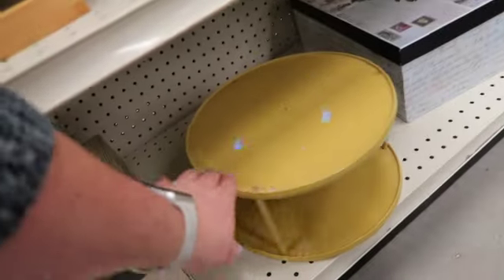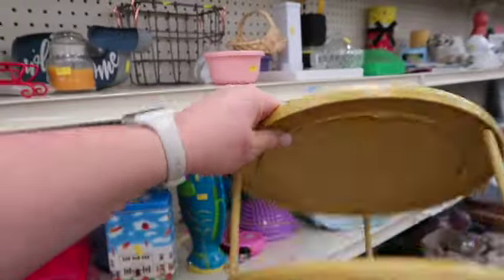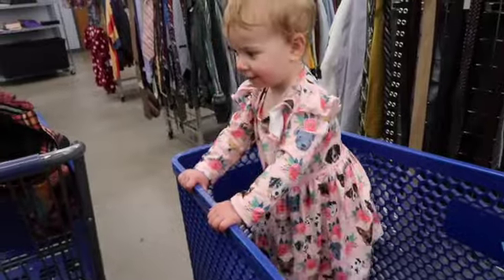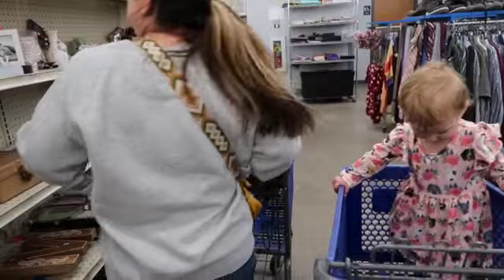Lexi was looking at this — it's an older version of a lazy Susan; you would put it in your cabinet and put different things on it. We're dancing to the music here apparently.